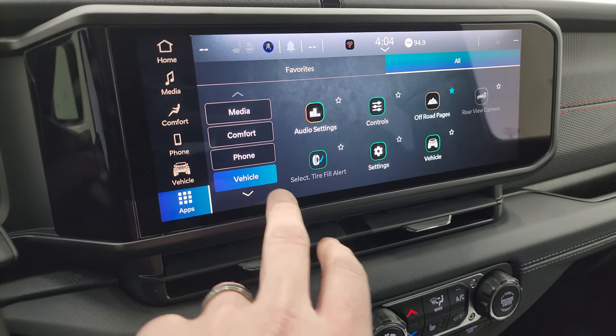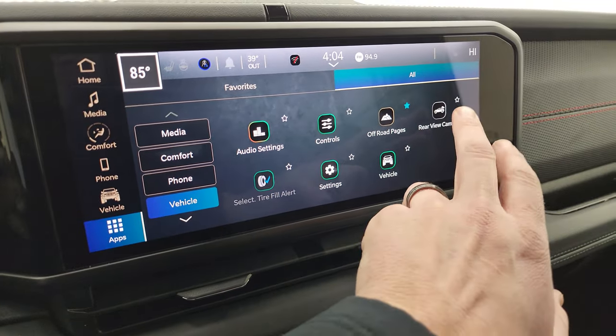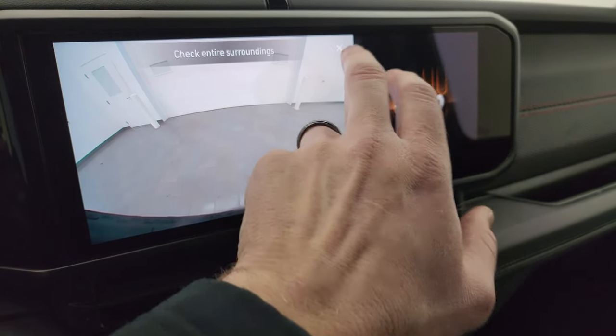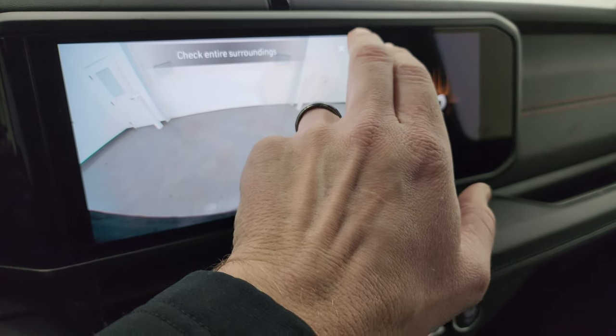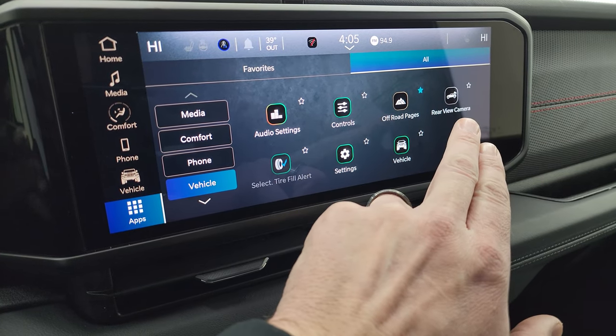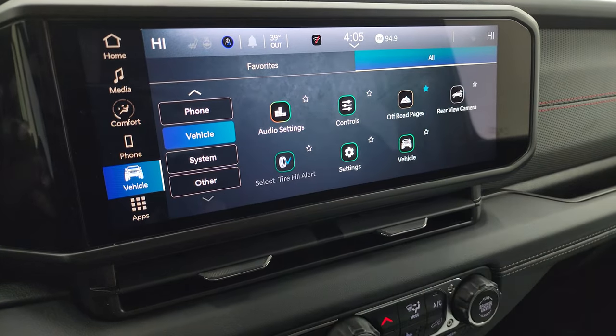Android Auto, Apple CarPlay, vehicle settings, and you get off-road pages on here. You also get your rear-view mirror camera, rear-view camera, and then the off-road pages are loading up.